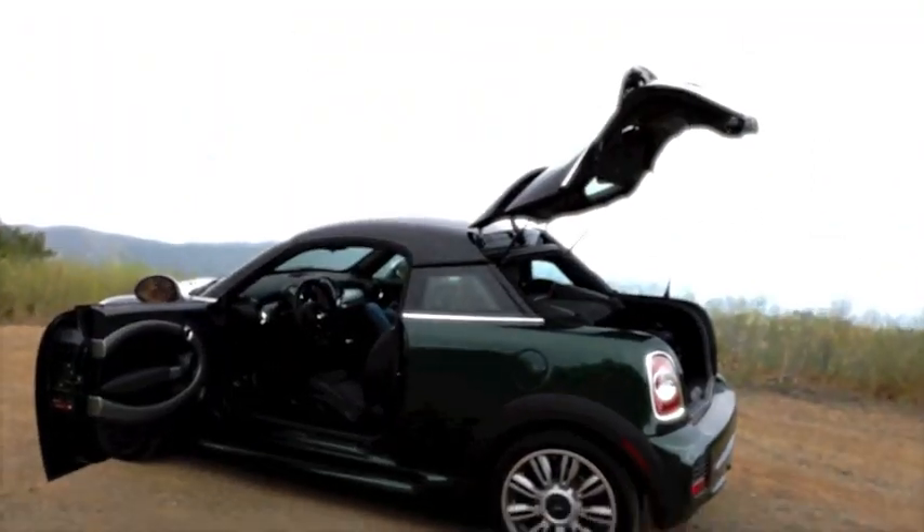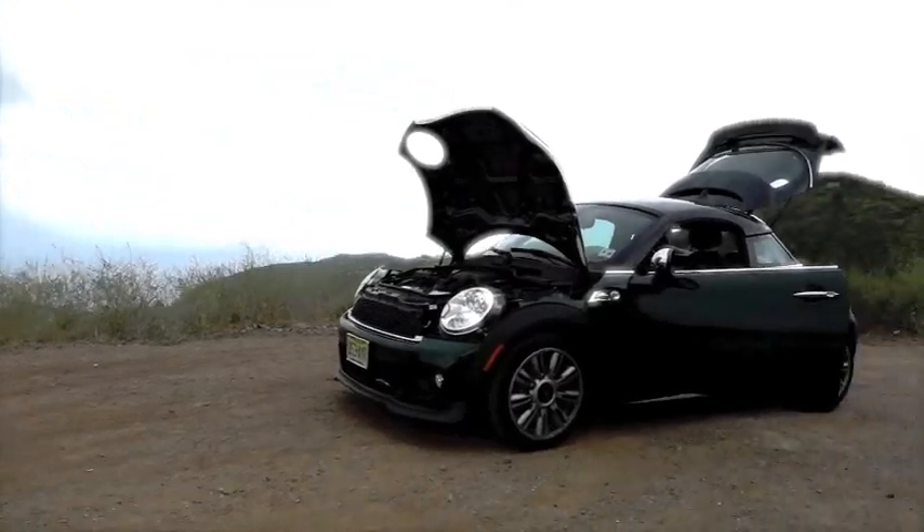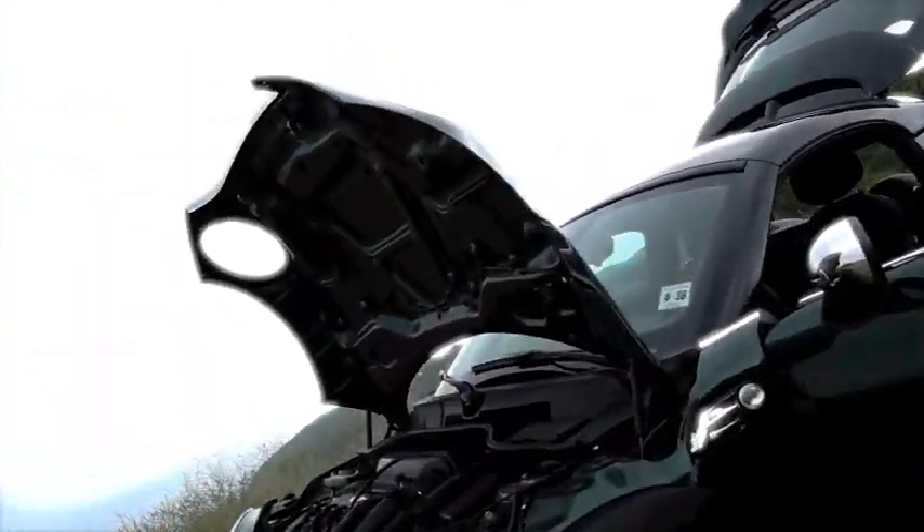Now, the Mini Coupe isn't really a coupe at all — it's actually a hatchback with a little bit of transformer thrown in. But at 208 horsepower and 2,700 pounds, it's also a bit of a rocket. And for those of you that have actually had a Mini before, you know it's built for one thing and one thing only, and that's curves.